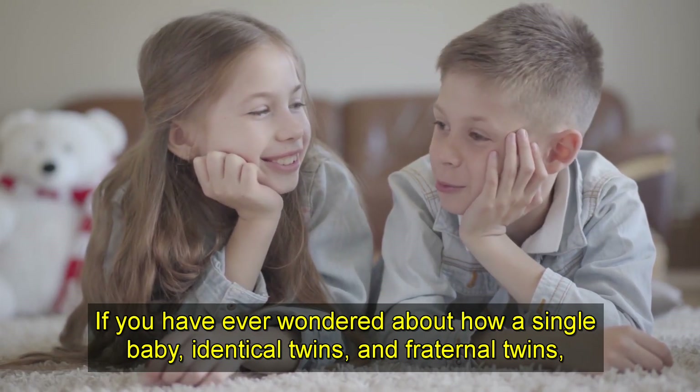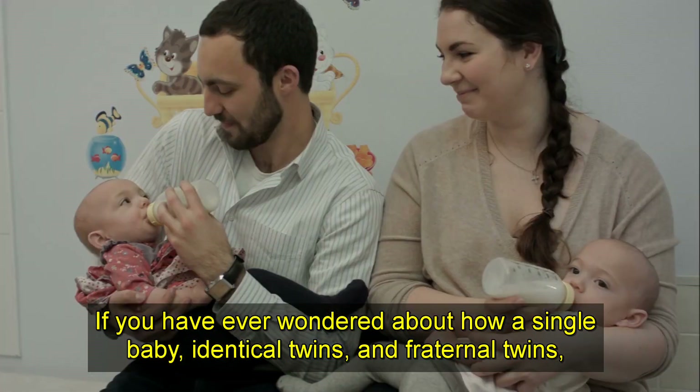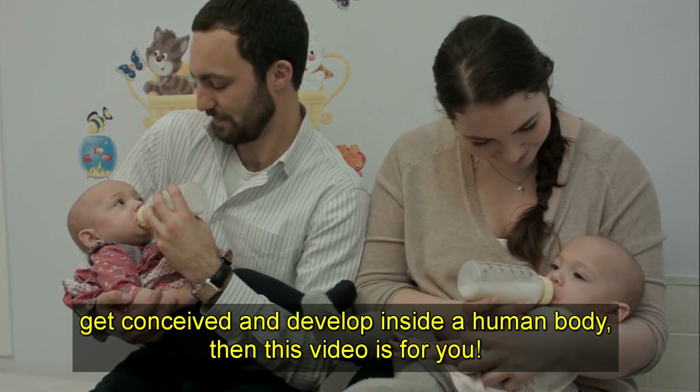If you have ever wondered about how a single baby, identical twins, and fraternal twins get conceived and develop inside a human body, then this video is for you.